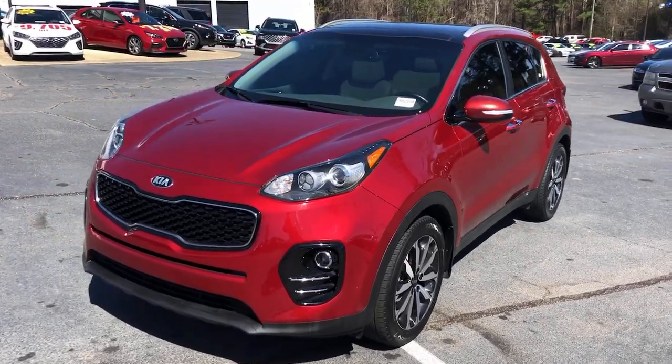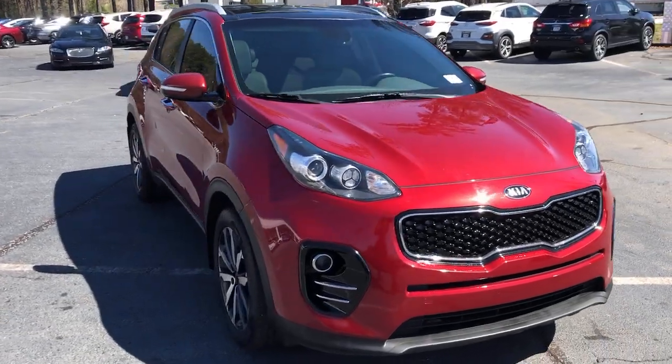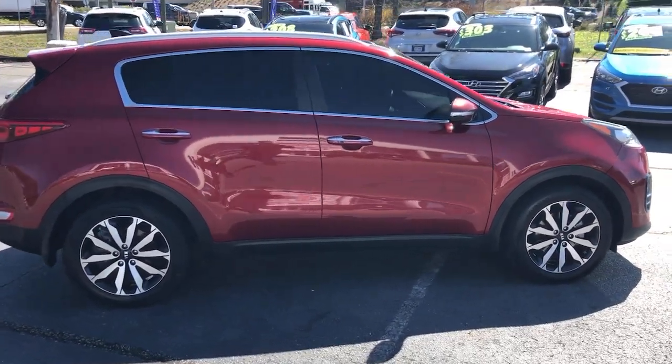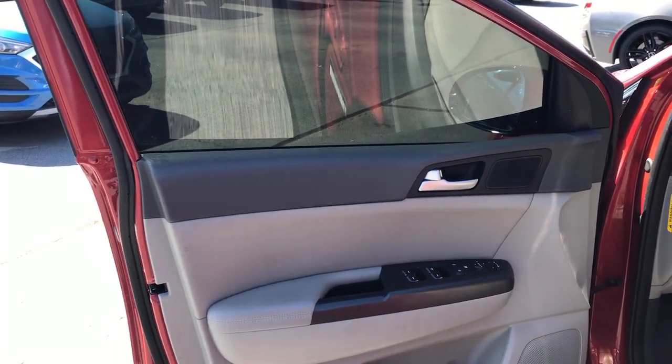This could be the car for you. The 2017 Kia Sportage. With less than 110,000 miles on the odometer, this vehicle stands out from the rest. Answer the call to adventure in this Kia Sportage, the modern compact crossover available in front-wheel drive or all-wheel drive.